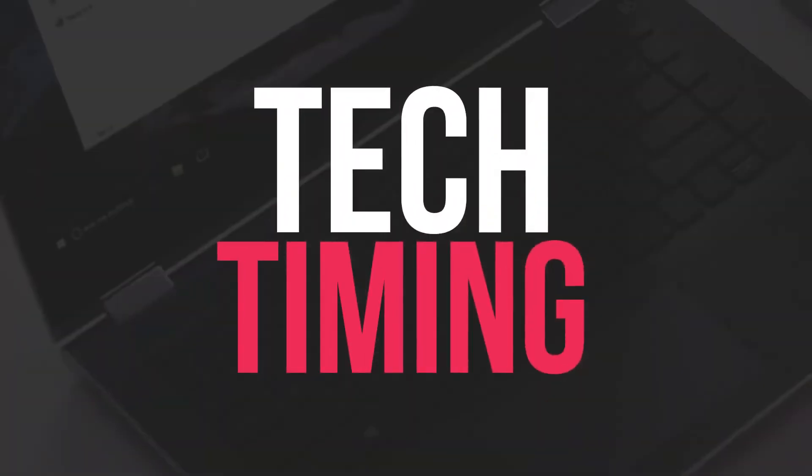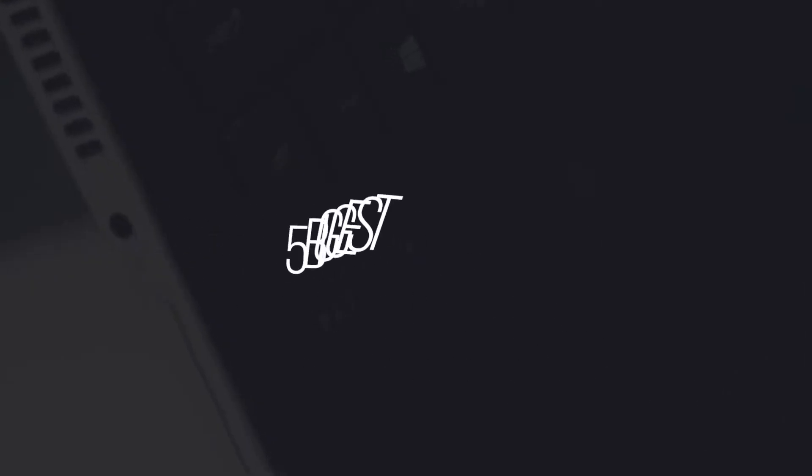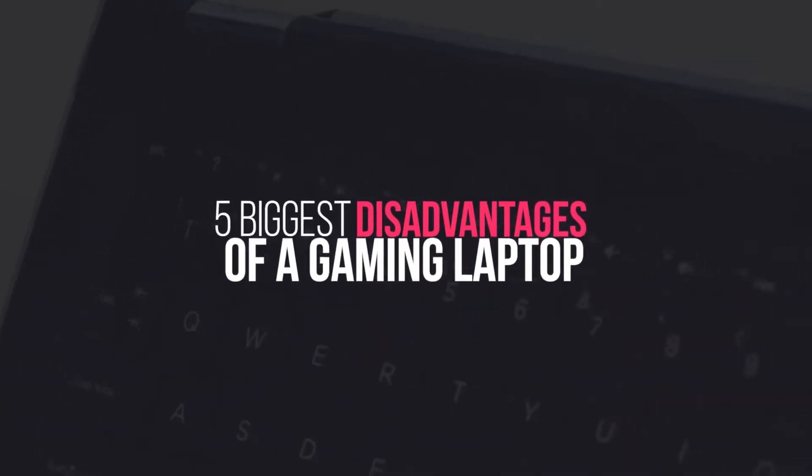Welcome back to another amazing episode of Tech Timing. In this episode, we are going to discuss the five biggest disadvantages of a gaming laptop.